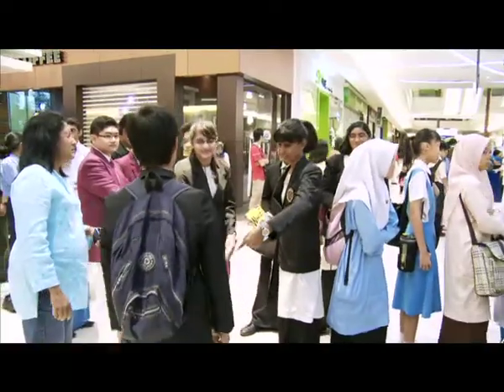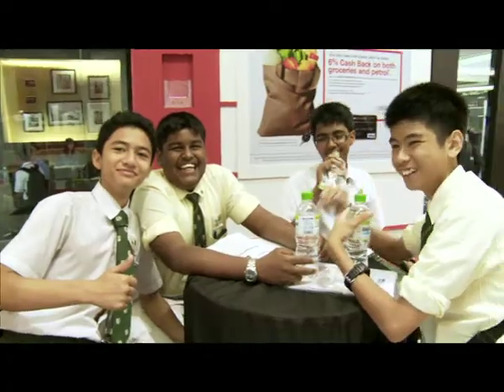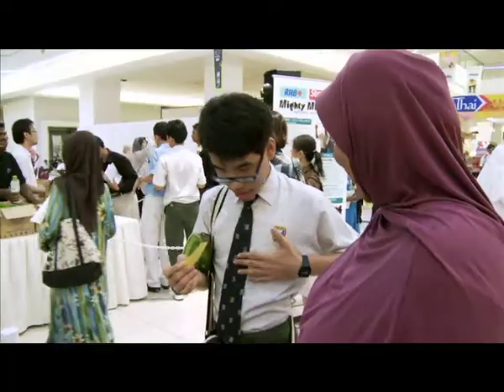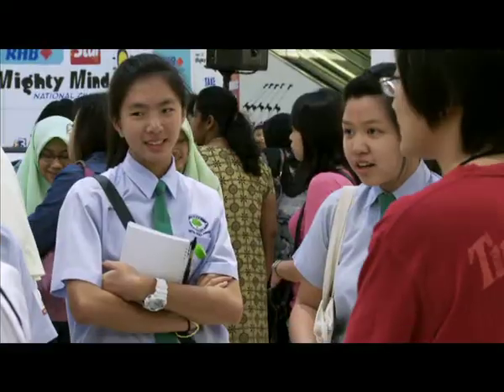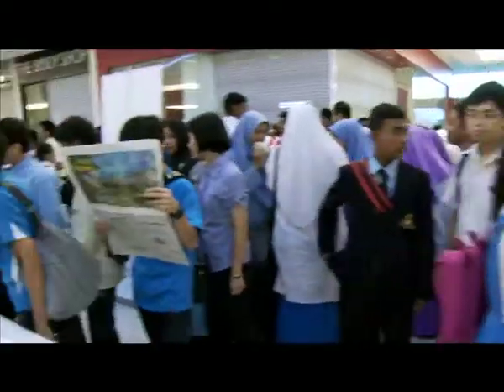Over these two days, we will see students from all over Selangor representing their schools in the lower secondary F1-2-3 category and the upper secondary F4-F5 category. Wow, just look at the turnout — it's amazing.